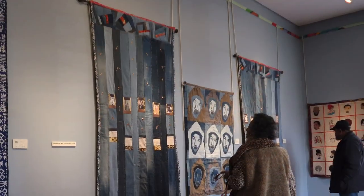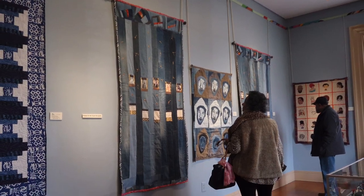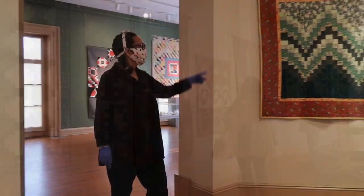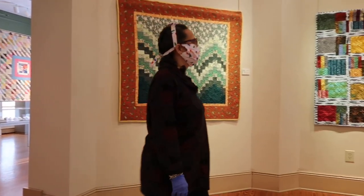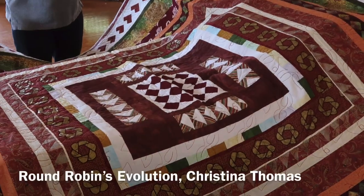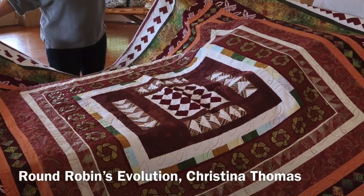Jane and I both knew quilters and thought a quilt exhibition would be a change from our typical exhibitions. Approaching our mutual friends, we learned that the Friendly Quilters of Bucks County and Princeton Sankofa Stitchers Modern Quilt Guild — these two groups of African American female quilters — were the source for the quilts in this exhibition.